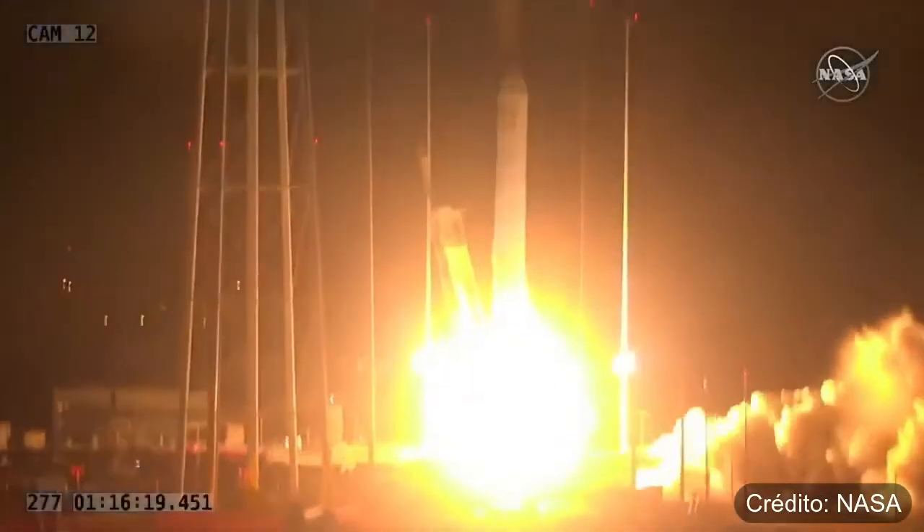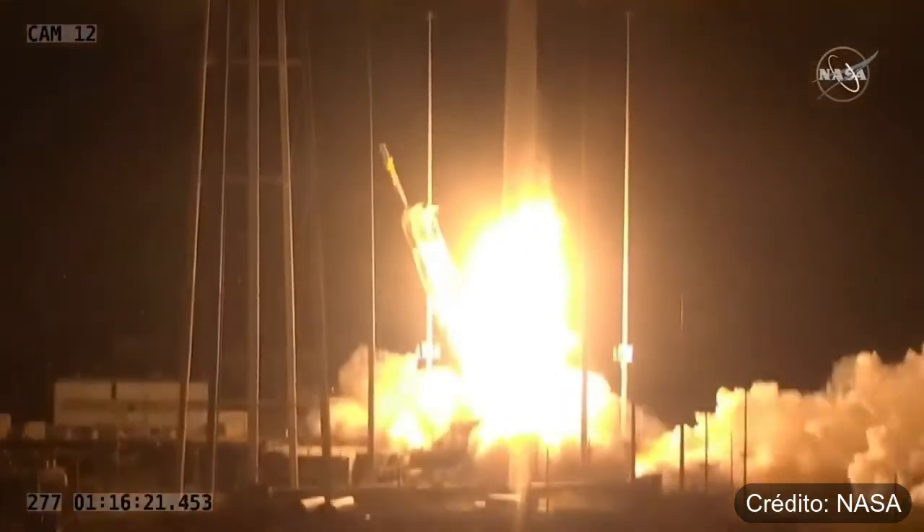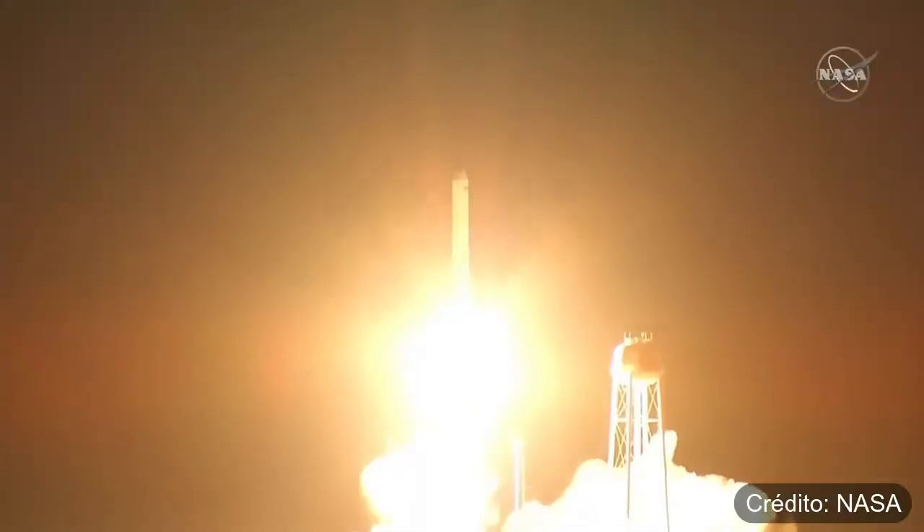Engine start and liftoff. The SS Kultnichavla takes flight, sights set on the International Space Station.